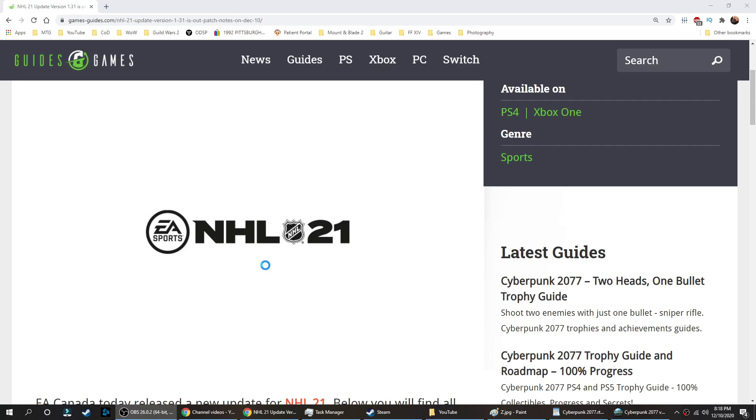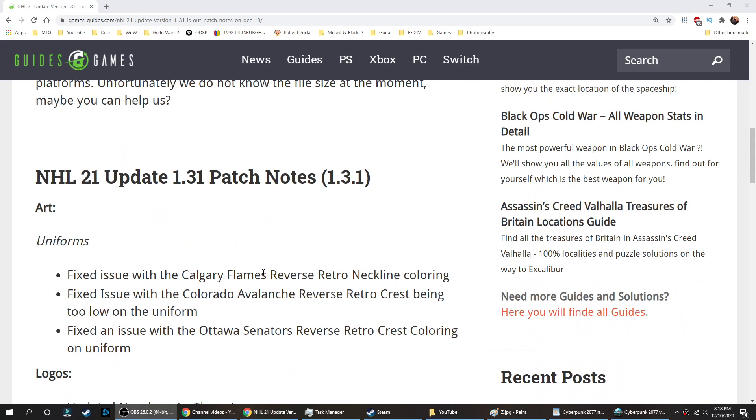Hello, just a quick update for NHL 21. Art uniforms: fixed issue with Calgary Flames reverse retro neckline coloring, fixed an issue with the Colorado Avalanche reverse retro crest being too low on the uniform, and fixed an issue with the Ottawa Senators reverse retro crest coloring on the uniform.